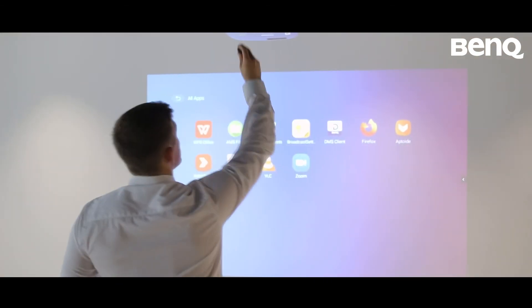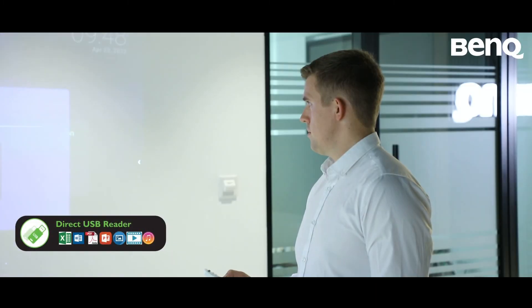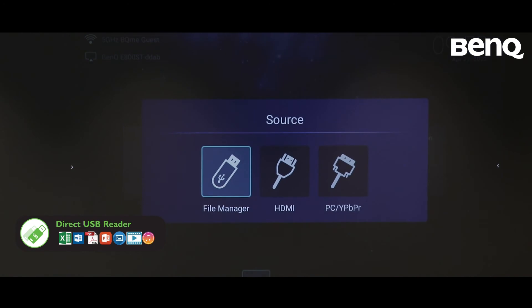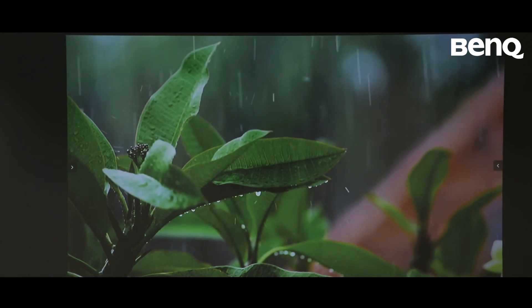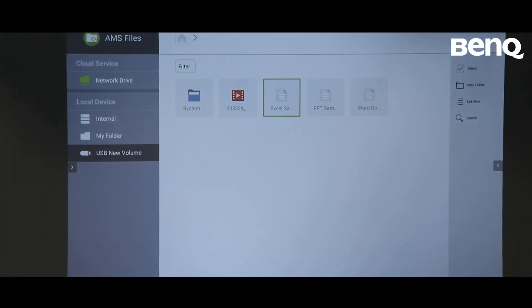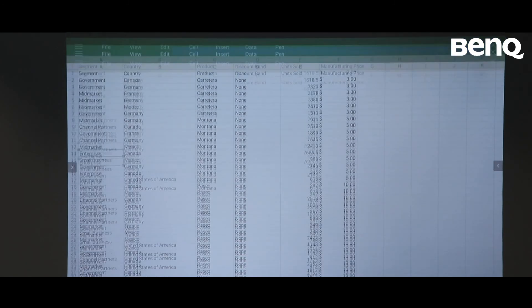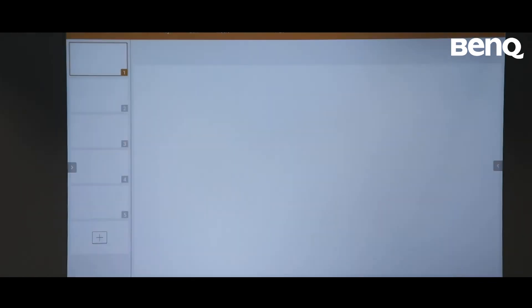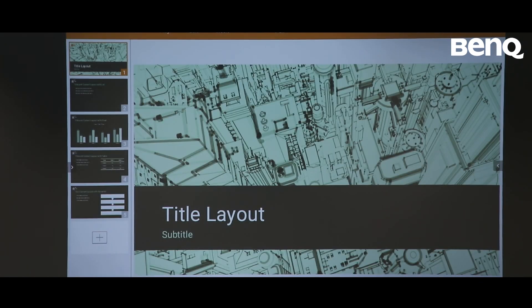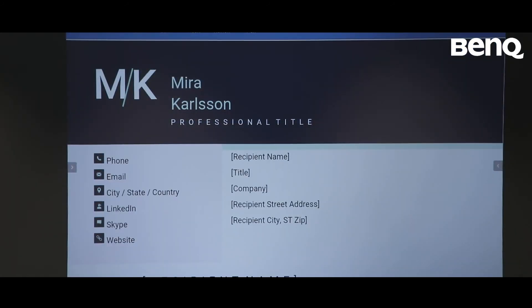For pupils who don't have access to the AMS system, they can bring in a USB drive and access it through the file system available on the BenQ smart projector. From there, they can access a range of different videos, Excel spreadsheets, PowerPoints to present to the class, and Word documents to share any text they have created with their friends.